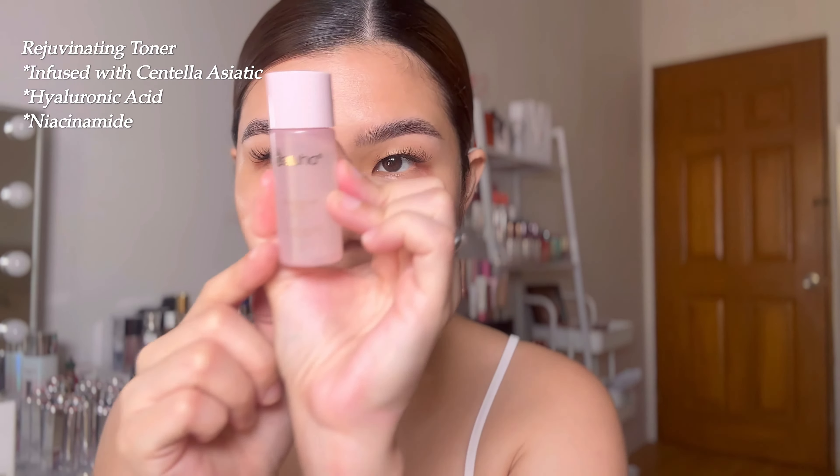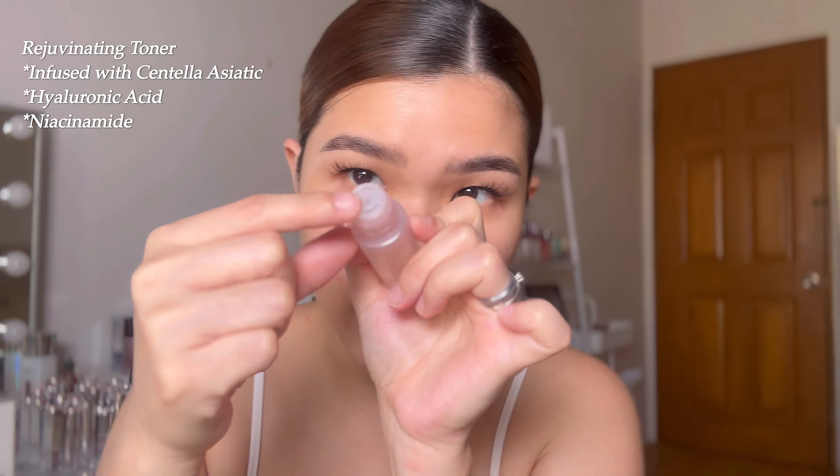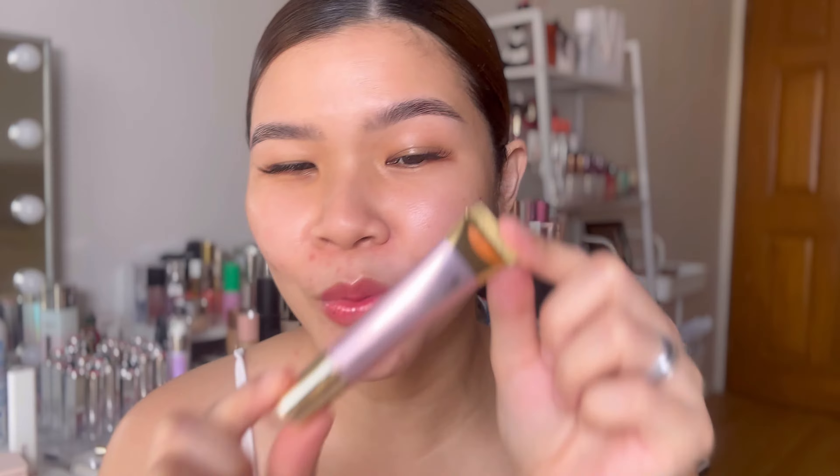So first, we'll use the toner from the set. This is their Rejuvenating Toner with Madecassoside and Niacinamide. It's 20ml. This is how it looks — super cute. When you open it, it's very safe, especially for travel — it has an extra lock or cover just to make sure it won't spill, which is very nice. Then you drop it on cotton, like that — it's very watery. For toners, I like applying it on cotton so it really absorbs into the skin. So far, it has no scent, which is nice. Oh my god, can you see that? My skin is glowing!